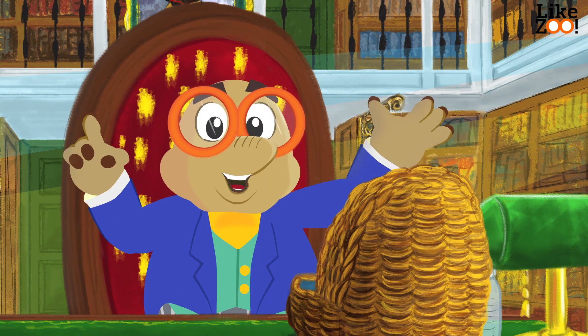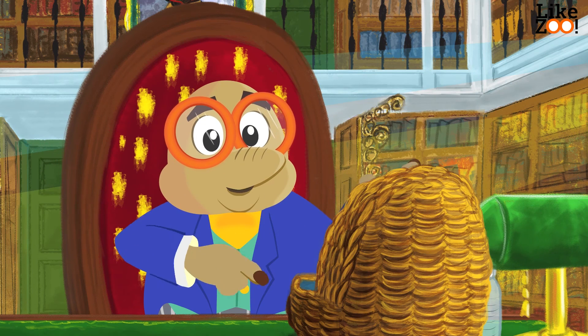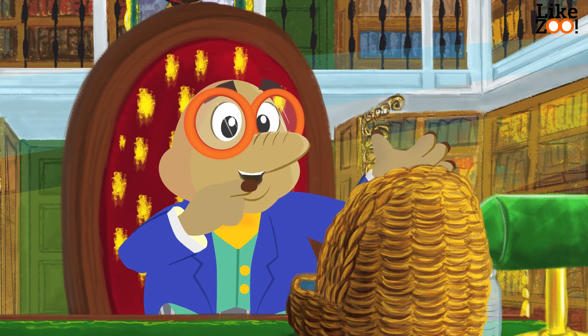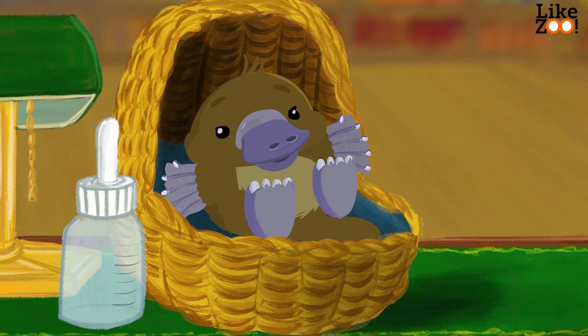He still doesn't have a name. What name should we give him? Can you come up with a nice name for this little rascal? Let me know in the comments. How does a mole and a platypus say goodbye? Well, like so. Bye-bye.